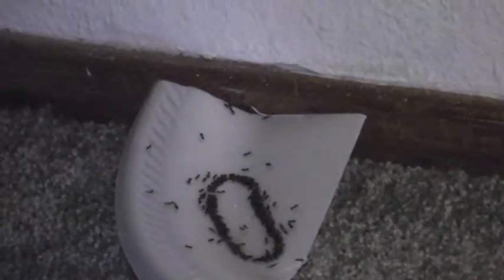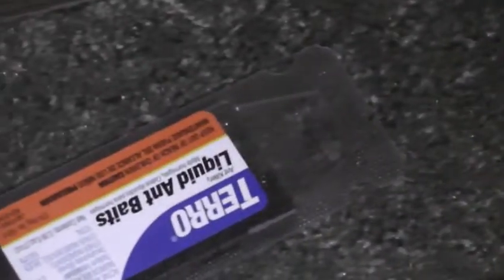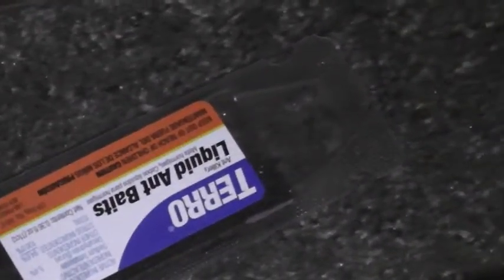And then the trails — you can't really see against the carpet. That is the original bait station, and you can see them. So there's one, two, three, four, five different bait stations out right now.